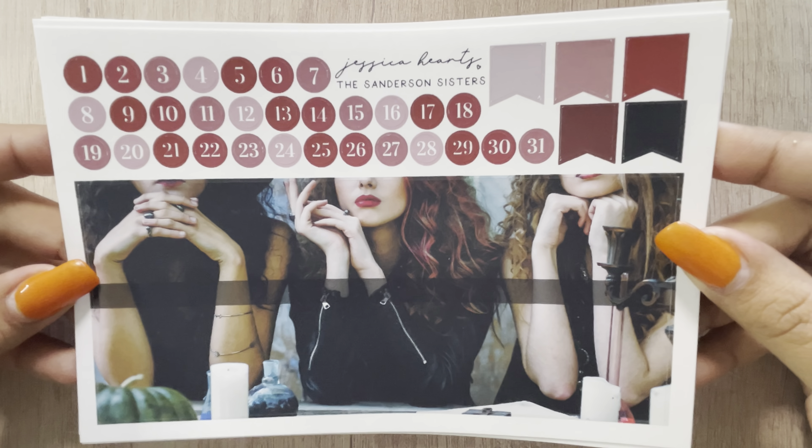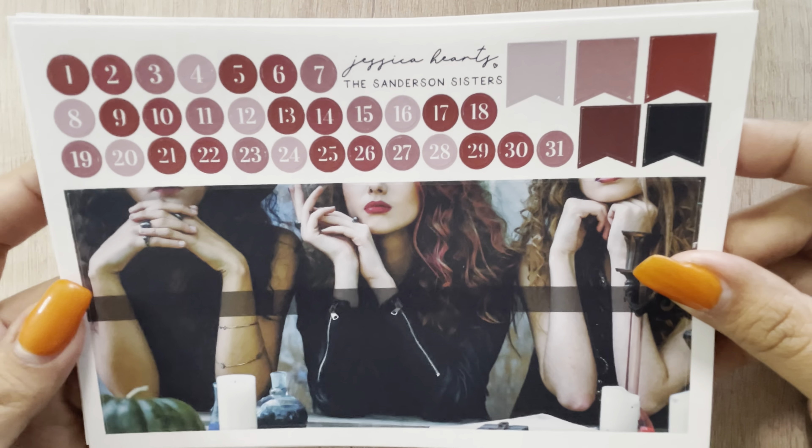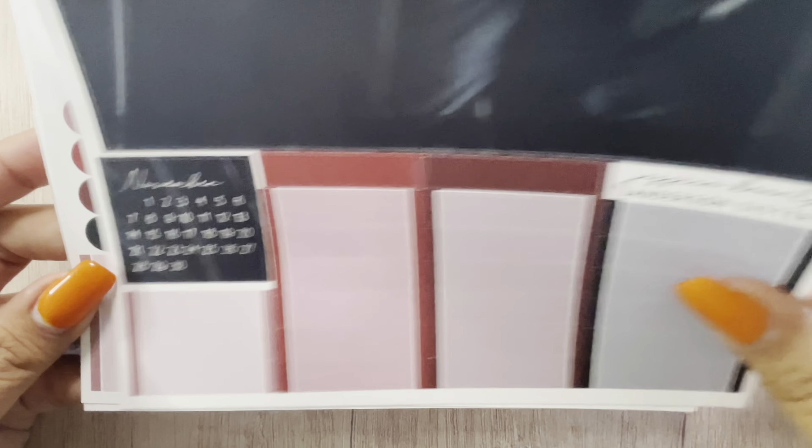I got the Sanderson Sisters October monthly, and I absolutely love this kit. She came out with two different October kits but this one was my favorite. These are all the boxes, the sidebar, other functionals, some full boxes, washi, belts, flags. I did choose the silver foil for this kit and I just love it. That was my small little order from Shop Jessica Hearts.